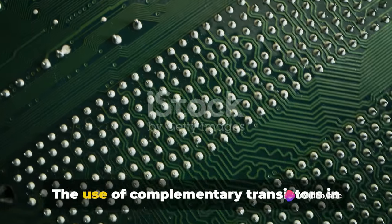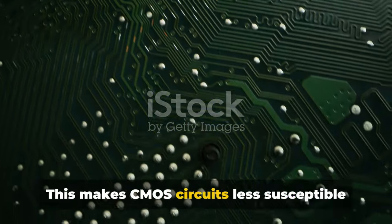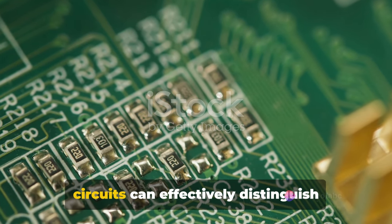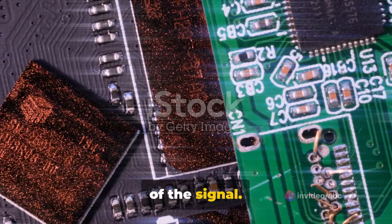Next, we have the high noise margin. The use of complementary transistors in CMOS circuits results in a high noise margin, making CMOS circuits less susceptible to noise and providing robustness. In layman's terms, this means that CMOS circuits can effectively distinguish between high and low logic states, even in noisy environments, ensuring the integrity of the signal.